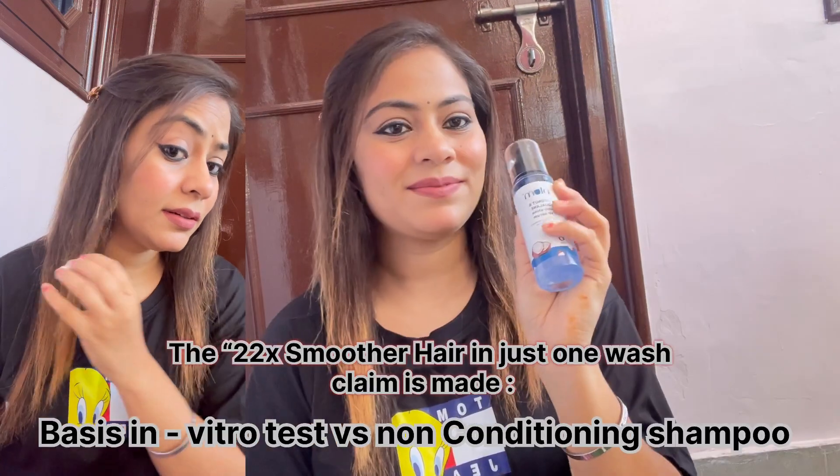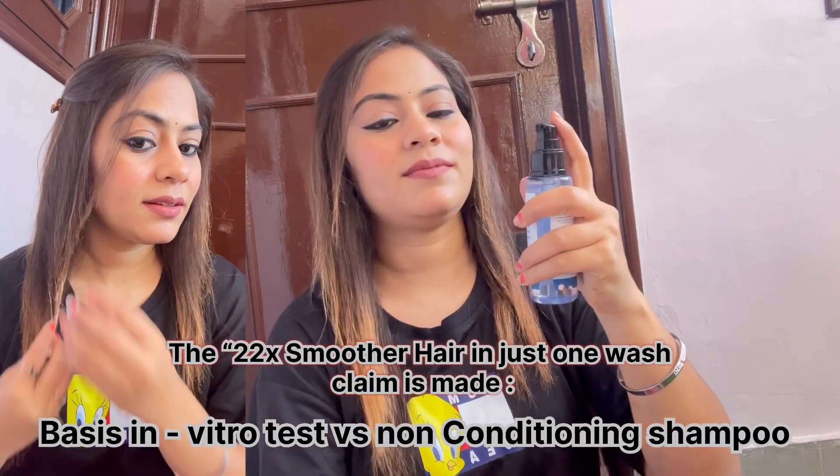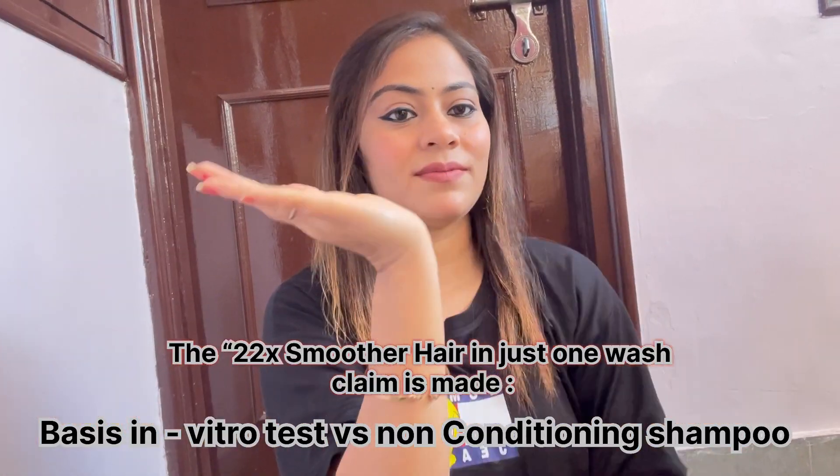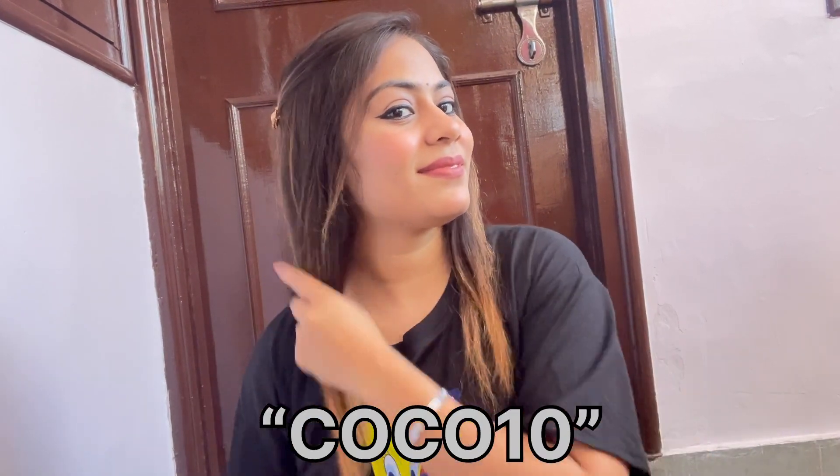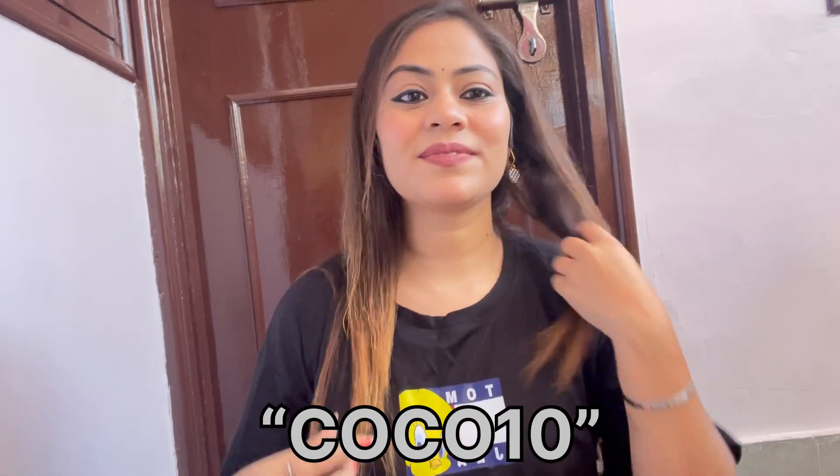I followed this up with the hair mask and the serum for some deep conditioning and extra smoothness. This range gave me softer hair in just one wash — it is just what my hair needed. A gentle but cleansing shampoo. And don't forget to use my coupon code COCO10 to get 10% off on all Plum products on their website.